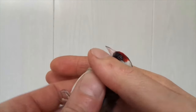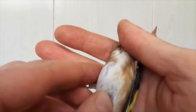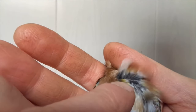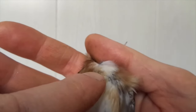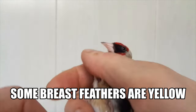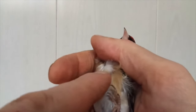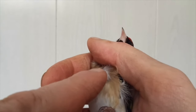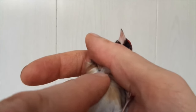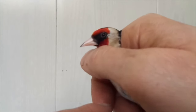And the last sign is you look at the breast of the male. Right there you can see some yellow feathers, and that's also typical for a male. But an important thing to notice is that when you have a young male goldfinch, these yellow feathers sometimes do not appear. So this is a feature especially of older goldfinch males. This is the male.